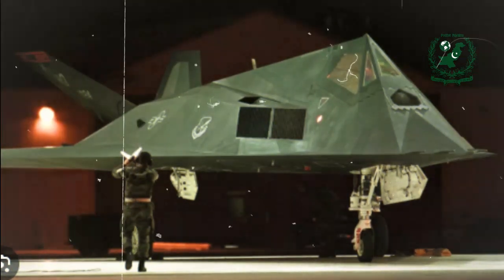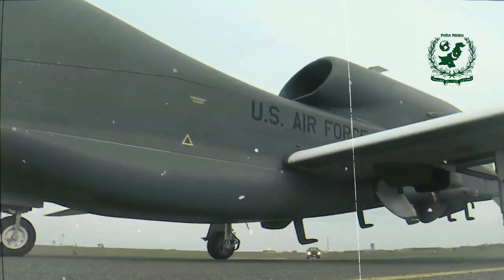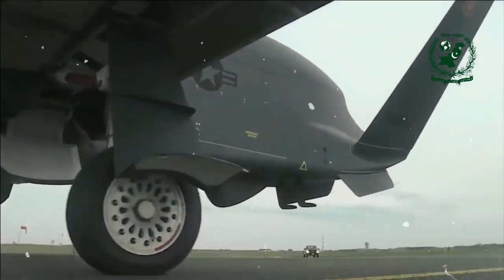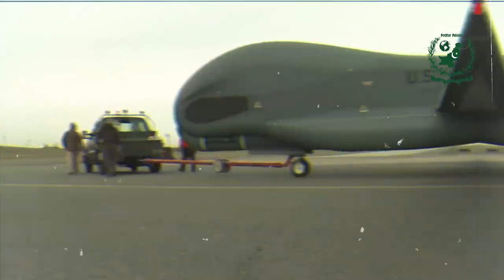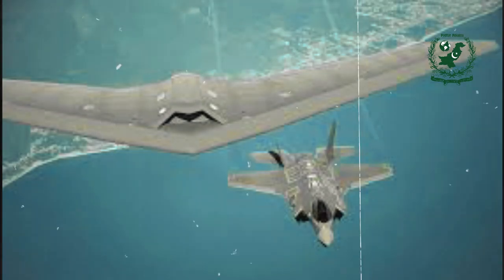What do you think about the RQ-180 and its potential impact on modern warfare? Leave your thoughts in the comments below. If you enjoyed this video and want to stay updated on the latest in military technology, don't forget to like and subscribe to our channel. Thanks for watching, and we'll see you in the next video.